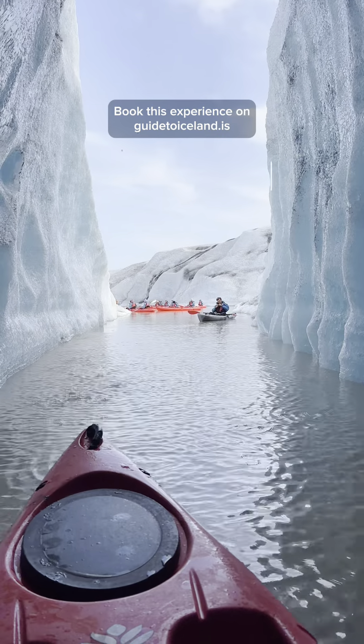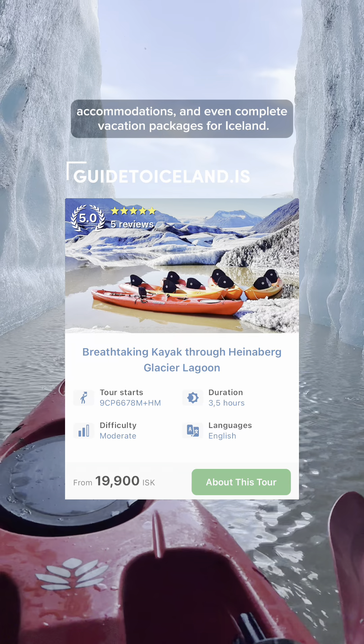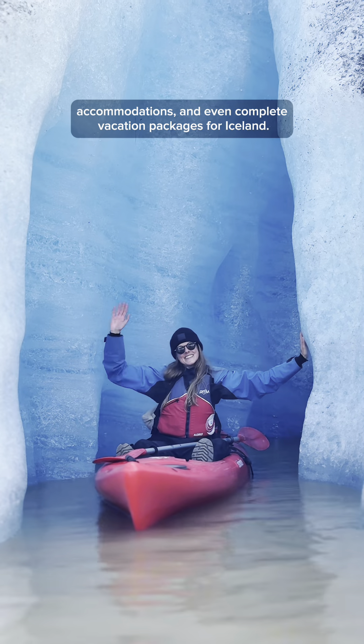Book this experience on guide2iceland.is, where you'll find the biggest selection of tours, car rentals, accommodations, and even complete vacation packages for Iceland.